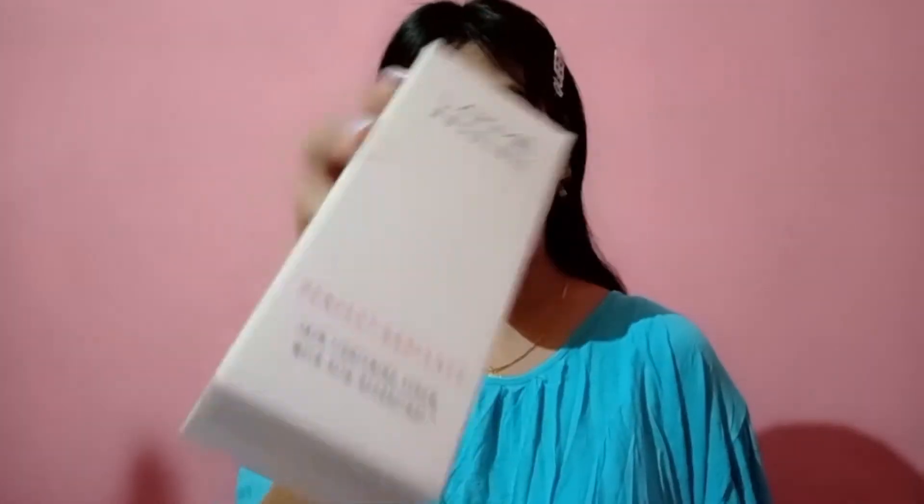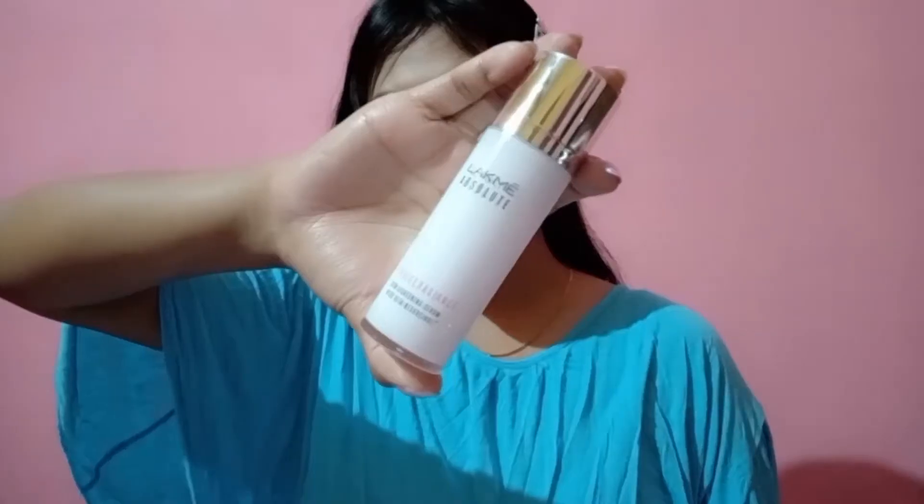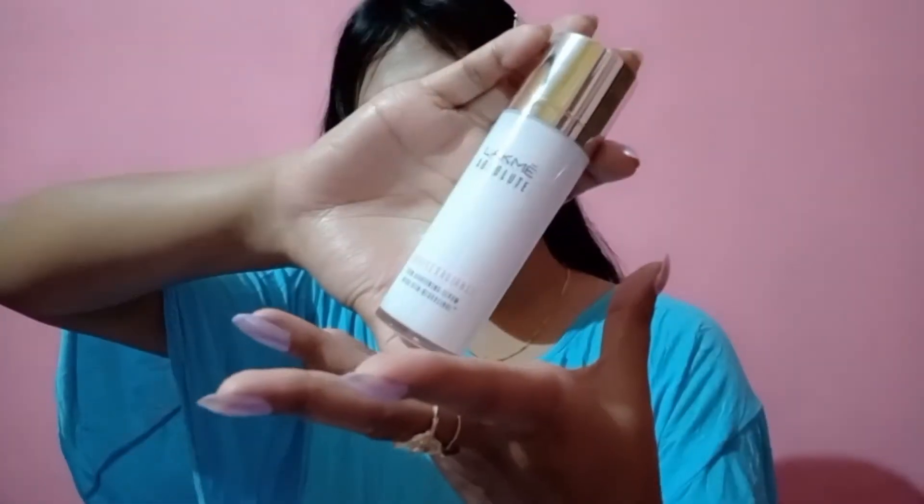Hello lovely people, welcome to my channel Beauty Promo. I'm going to be reviewing my absolute perfect radiant skin lightening serum. This is the product package. It contains 30ml quantity and it retails for 975 rupees.